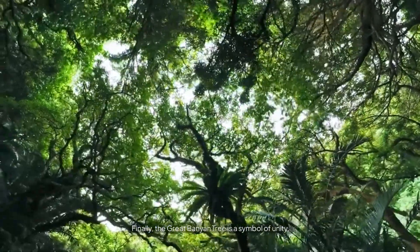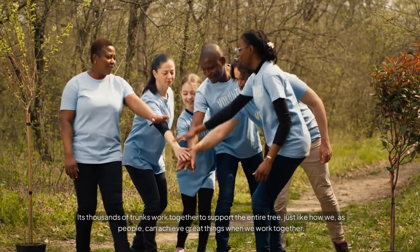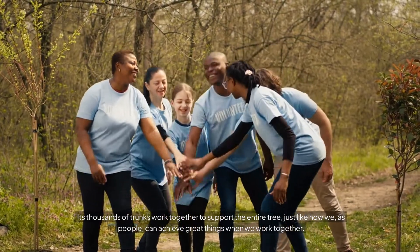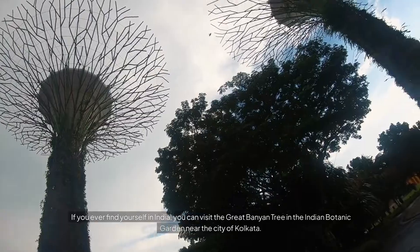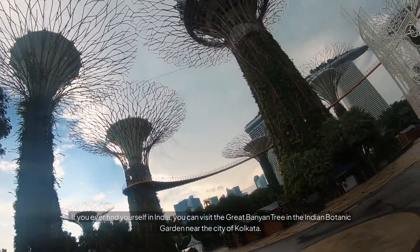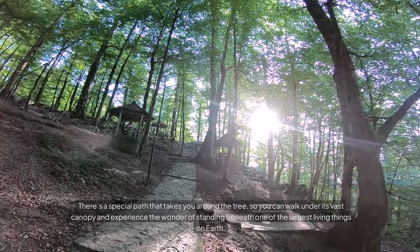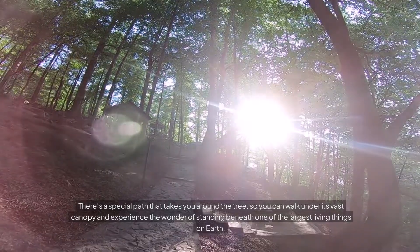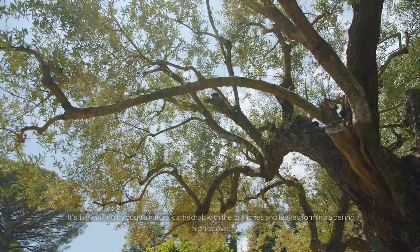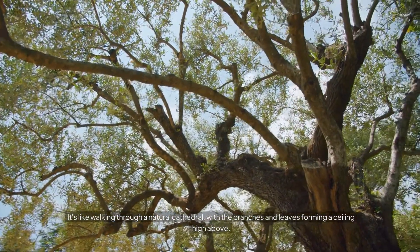Finally, the Great Banyan Tree is a symbol of unity. Its thousands of trunks work together to support the entire tree, just like how we, as people, can achieve great things when we work together. If you ever find yourself in India, you can visit the Great Banyan Tree in the Indian Botanic Garden near the city of Kolkata. There's a special path that takes you around the tree, so you can walk under its vast canopy and experience the wonder of standing beneath one of the largest living things on Earth.